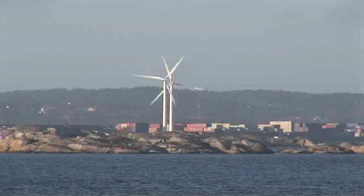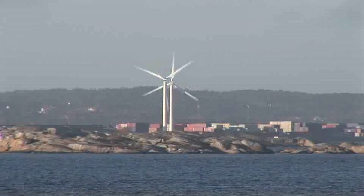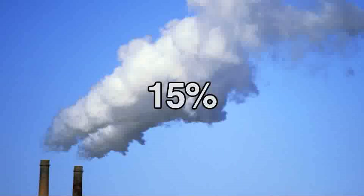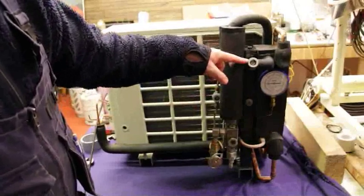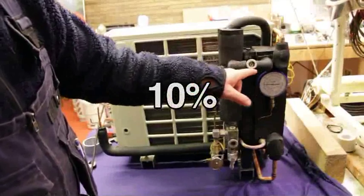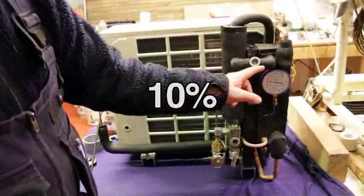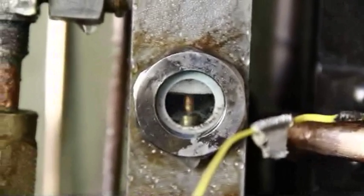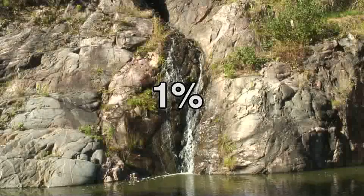Increasing the energy efficiency of cooling and heating systems is of international interest. It is estimated that about 15% of the world's electric energy is used for different kinds of refrigeration and heating pump systems. It is also estimated that flooded steam in small systems would increase energy efficiency by 10%. This means that BXV's method has the potential to reduce the entire world's energy consumption by 1%.